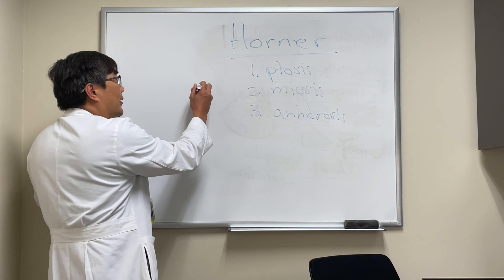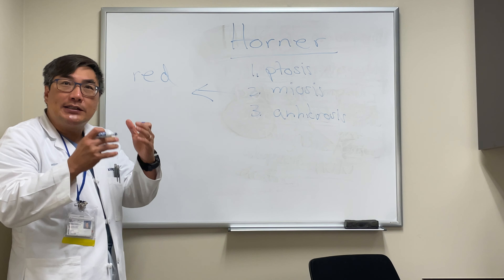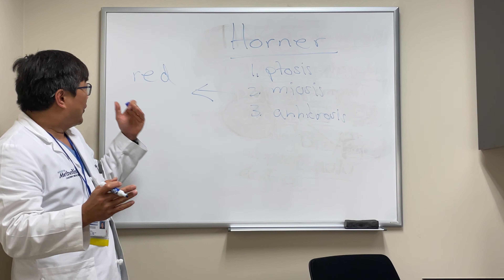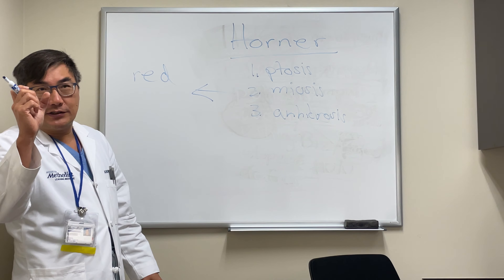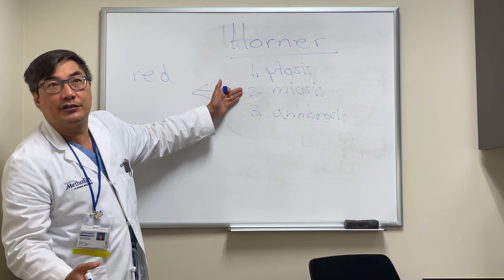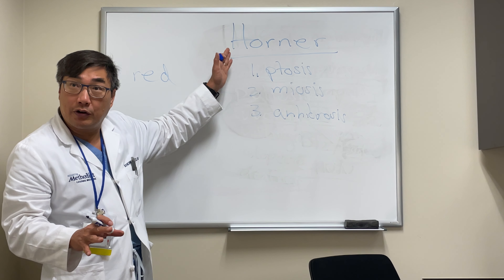The ones that get us in trouble are when patients have atypical features. One atypical feature is the eye can be red. The reason the eye can be red is there's a balance between tone in the sympathetics and the parasympathetics. Sympathetic instability can cause vasodilation or vasoconstriction, making the eye look red — you might think it's a red eye problem and blame the ptosis on edema. You might not notice the meiosis because the anisocoria is greater in the dark. Do not be fooled by the transient red eye that might occur in an acute Horner syndrome.